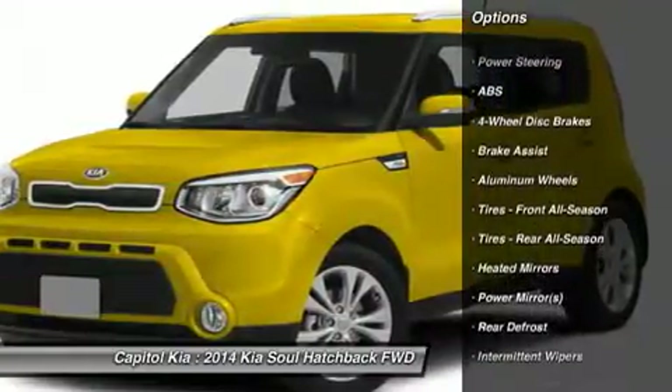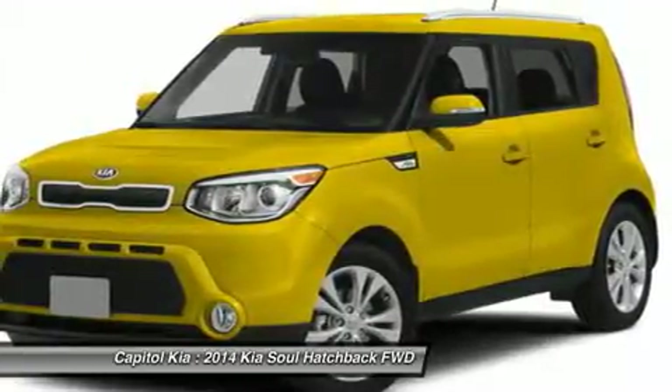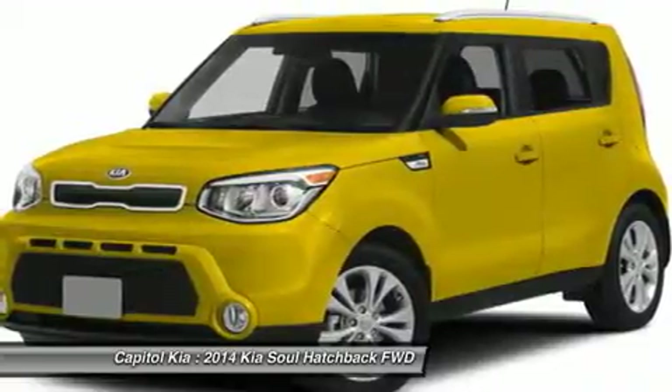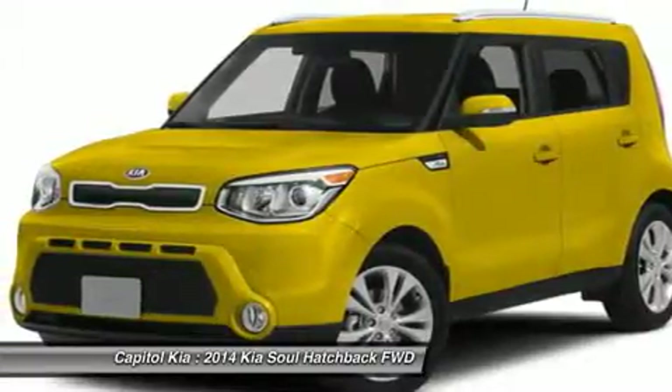There is no reason why you shouldn't buy this Soul base. It is incomparable for the price and quality. The Soul remains one of the more affordable vehicles on the market, priced in line with compact sedans, very well equipped and quite fuel efficient.